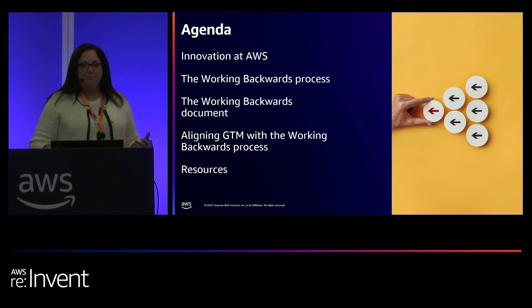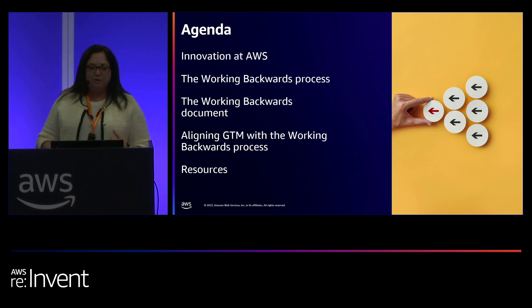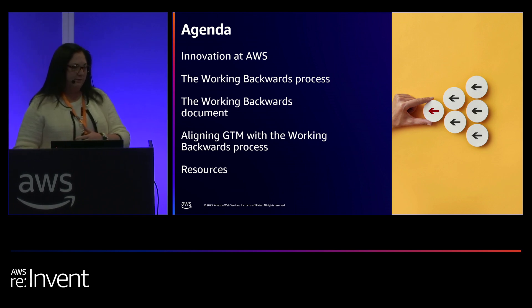For our agenda today, we're going to be talking about innovation at AWS. We're going to be talking about working backwards and the working backwards document. We're also going to talk about how to align your go-to-market framework with the working backwards process. And then I'm going to share some resources with you that you can take after you leave today if you have more questions or want to do some more research on how you can take it back to your own organization.